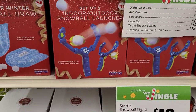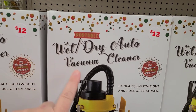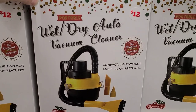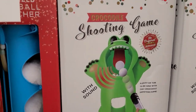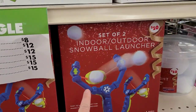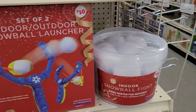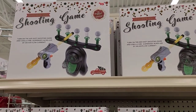Look at these little gift ideas — a 12-volt dry auto vacuum cleaner for only twelve dollars for the car. And they have a little shooting game for fifteen dollars. Since we're in Florida and don't get any snow, they have indoor/outdoor snowball launchers for ten dollars, plus a bucket of snowballs for your own snowball fight. Laser tag shooting game for fifteen dollars.